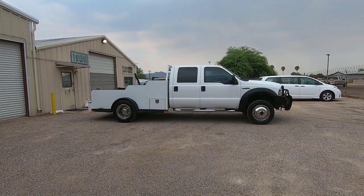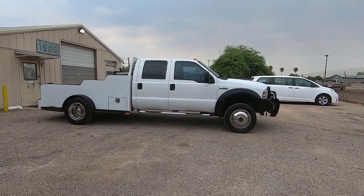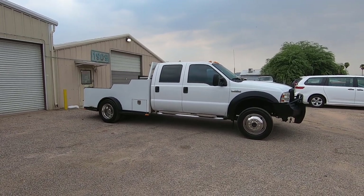This is Roger with Wheel Kinetics in Tucson, Arizona. We're selling this truck. It is a 2006 Ford F450 Crew Cab Dually. It's a 6.0 turbo diesel, four-wheel drive, XL trim package. It has extremely low miles — 96,160 actual miles.